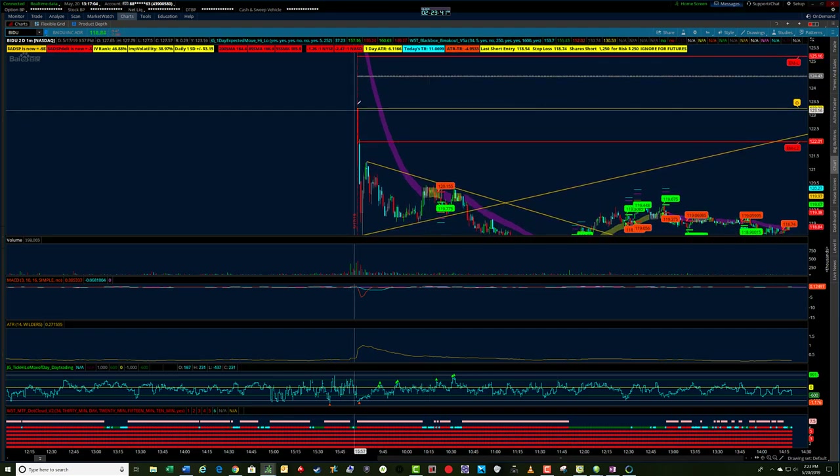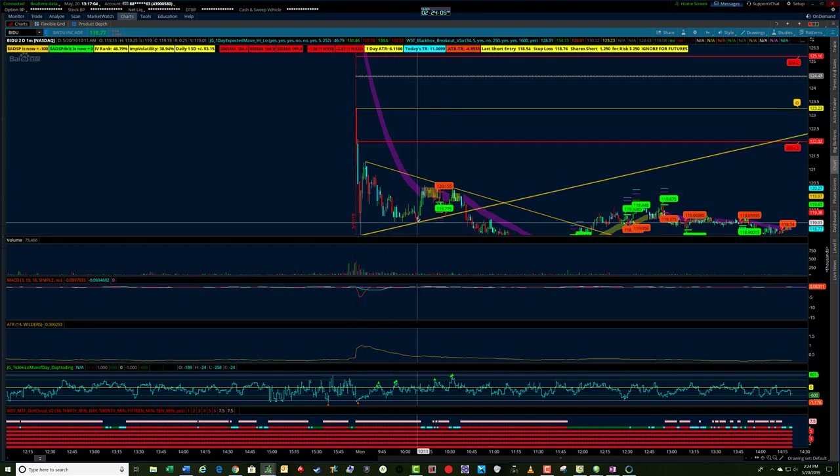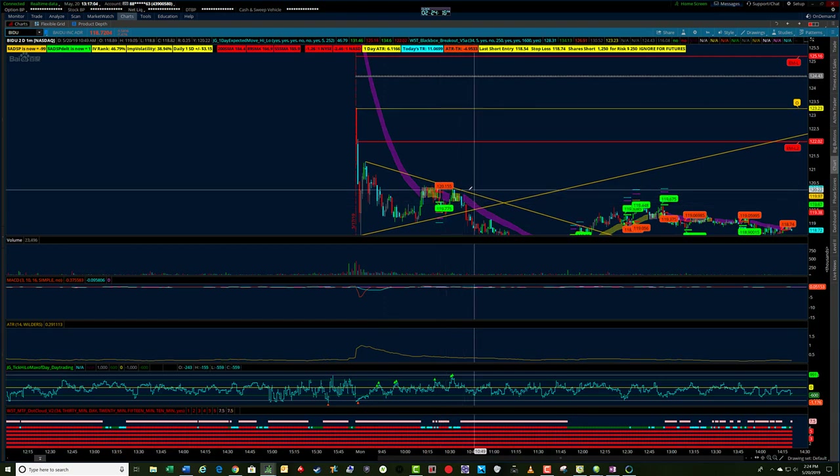We had the opening candle here. The open was 123.23 — obviously another gap down — and we had a pretty big push down to about 119. It found support, came up, then started pulling back down again. So we have an opening high, a low, another high which is a lower high than the open, a higher low, a lower high, a higher low. You can see as this thing is starting to coil in a little bit of consolidation range, you could also trade the breakout of this triangle-type pattern to the downside.